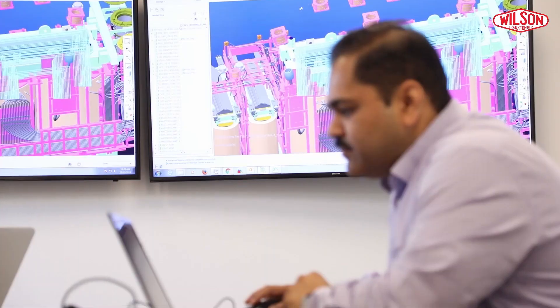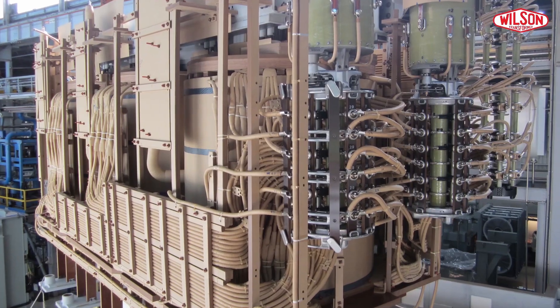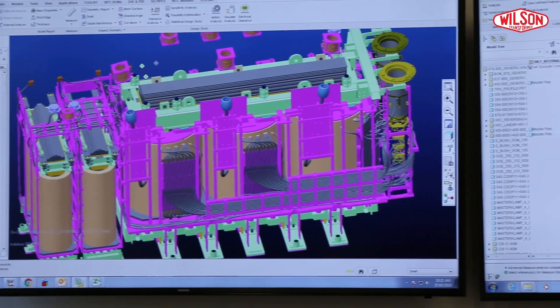This was a very complex transformer. It was like a jigsaw puzzle with three different core-coil assemblies, three different tap changers, a huge number of leads, and multiple interconnections between them.